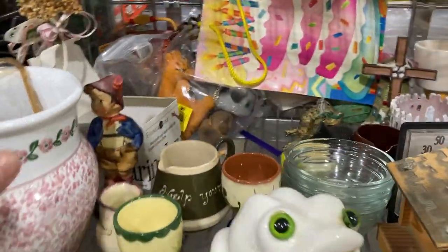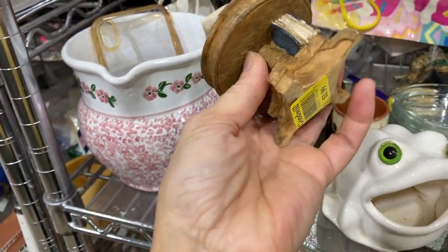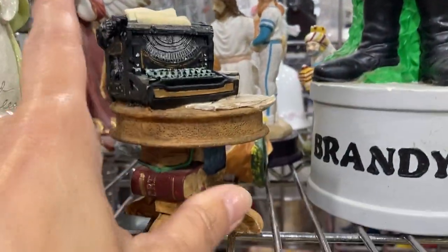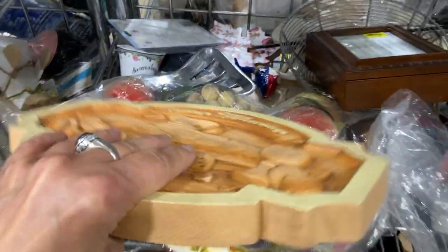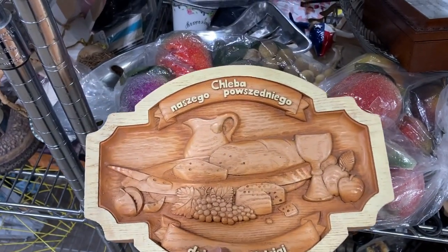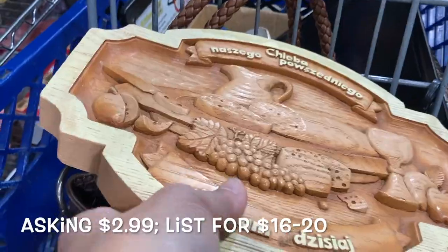Continuing to scan, I noticed this resin piece — it's got a typewriter, a cup of coffee, and some books. I just thought it was really cute and quaint. I like some of those detailed resin pieces but I left it. Then I noticed this relief-cut carved wooden plaque in a foreign language — I'm going to guess maybe Polish — and I just thought it was nicely done, so I put it in my cart to think about it.